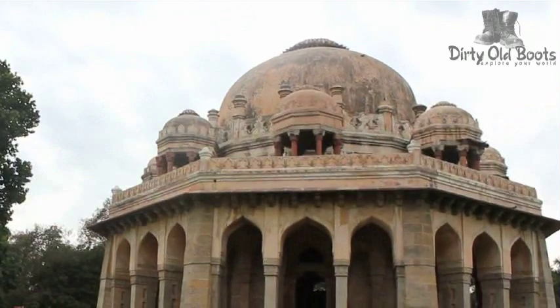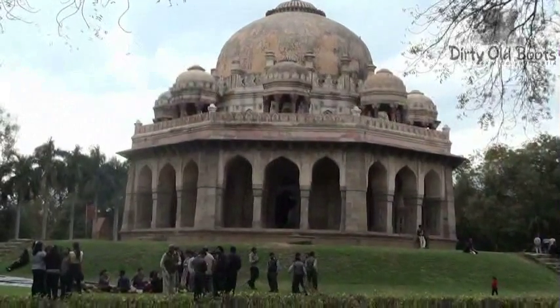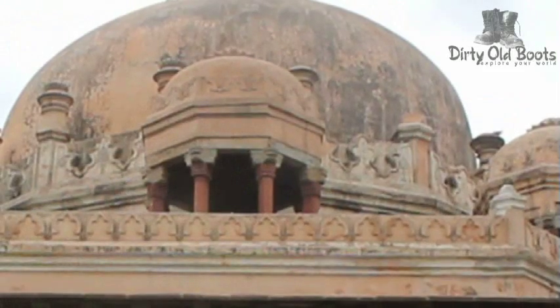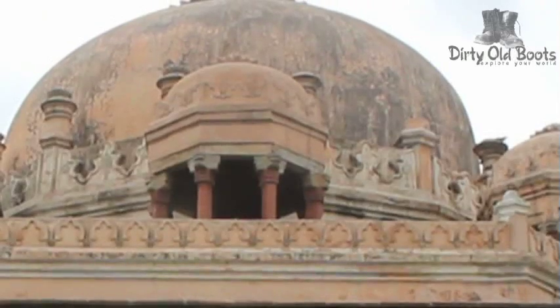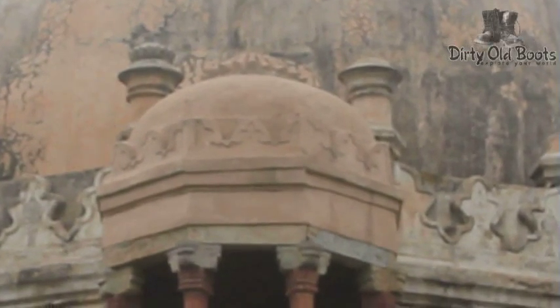The central dome sits on a 16-sided high drum. Hindu influence is reflected in the eight chhatris that ring the dome, each centered and in line with the face of the octagon. The dome of each chhatri is a smaller version of the central dome, each capped by a lotus finial with a decorative band around the base.